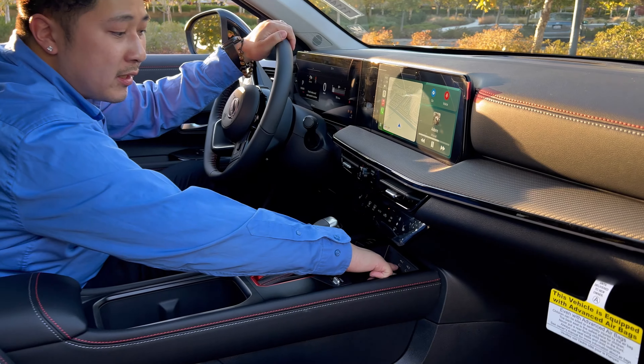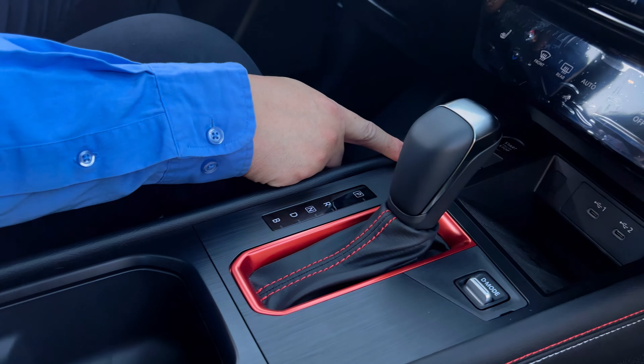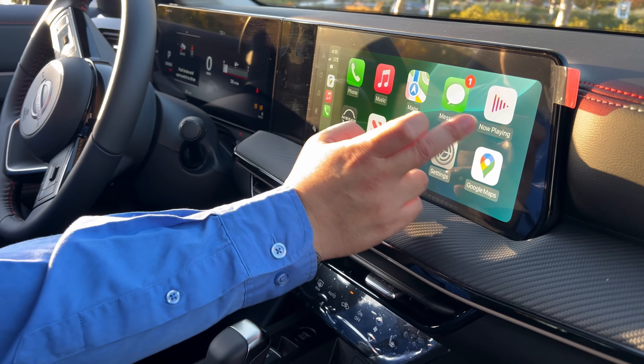For your two screens, we have a 12.3-inch display. Your Apple CarPlay and Android Auto is wireless. We have two USB-C plugs, your drive mode selector, your electronic handbrake, and your smart hold.